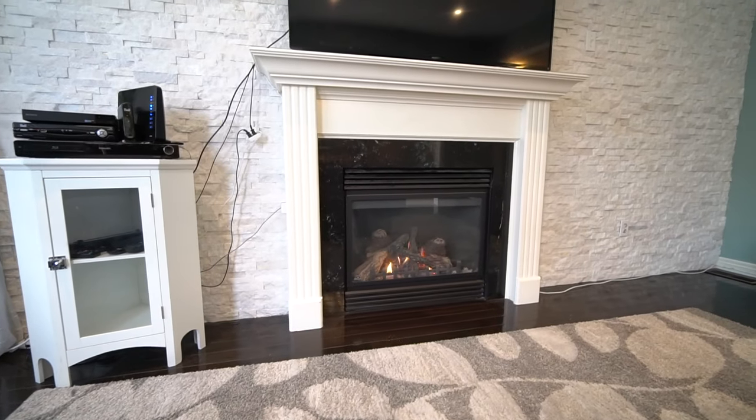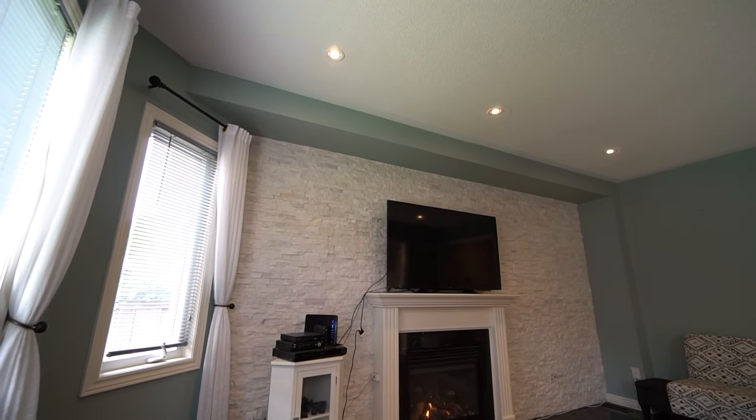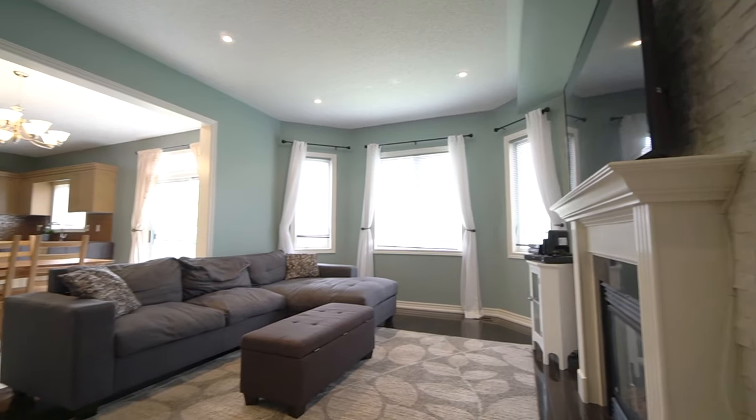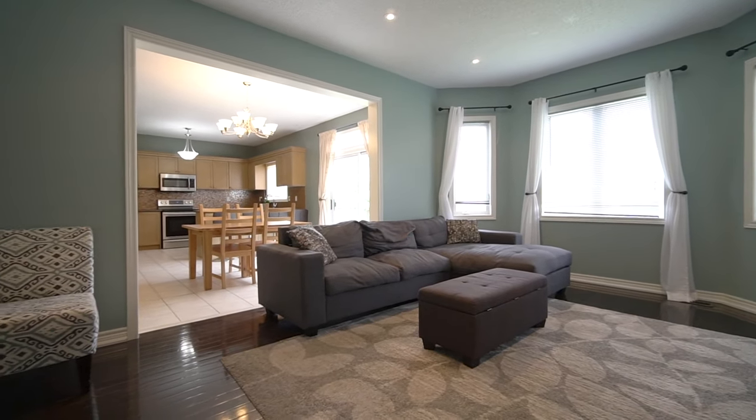I love the dark hardwood floors, gas fireplace right in the center of this gorgeous family room, surrounded by a stunning stone accent wall, and pot lights up top for a perfect movie occasion.